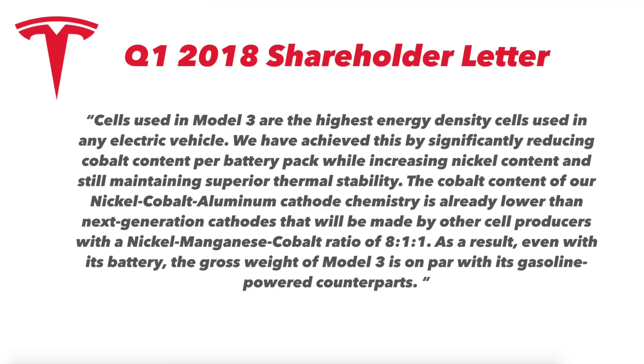Let me quote from their shareholder letter about the 2170 cells: 'The cells used in the Model 3 are the highest energy density cells used in any electric vehicle. We have achieved this by significantly reducing cobalt content per battery pack while increasing nickel content and still maintaining superior thermal stability. The cobalt content of our nickel cobalt aluminum cathode chemistry is already lower than the next generation of cathodes made by other cell producers with a nickel manganese cobalt ratio of 811. As a result, even with its battery, the gross weight of a Model 3 is on par with its gasoline-powered counterparts.' The big takeaway is that the cells used in the Model 3 are the highest energy density cells used in any electric vehicle — Tesla's even admitting that the cells in its cheaper car are more efficient and advanced than the ones in its higher-end vehicles.